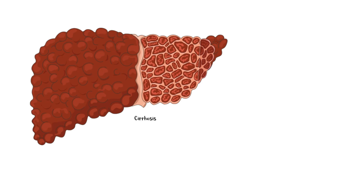Cirrhosis is a condition characterized by diffuse fibrosis of the liver and conversion of the normal liver architecture into structurally abnormal nodules, resulting in impaired liver function and associated complications.